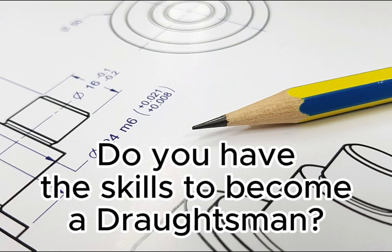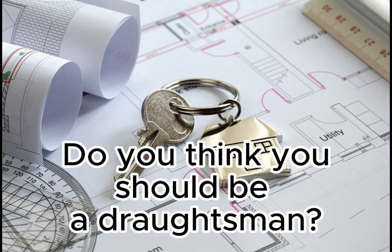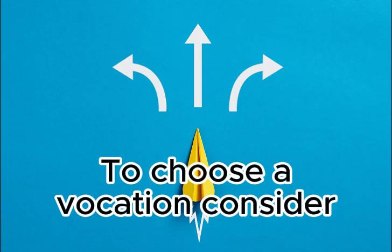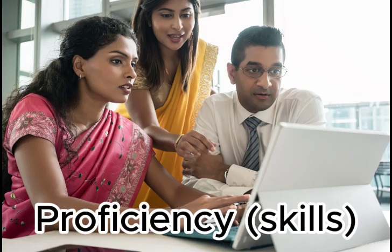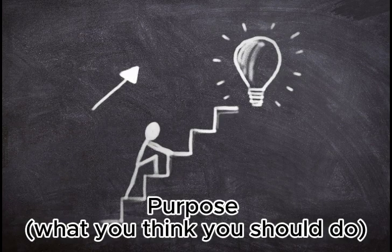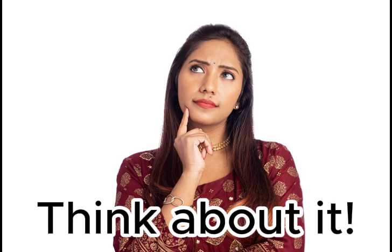Do you have the skills to become a draughtsman? Would you like to become a draughtsman? Do you think you should be a draughtsman? To choose a vocation, consider: your passion or what you like to do, your efficiency or skills, your purpose or what you think you should do. Consider what you give and what you get. Think about it.